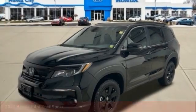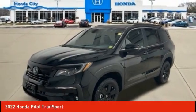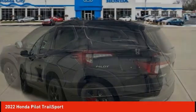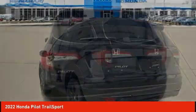Take a ride in the 2022 Pilot — optimal utility, indulgent interior, powerful performer. You'll be ready for almost anything in the Honda Pilot.